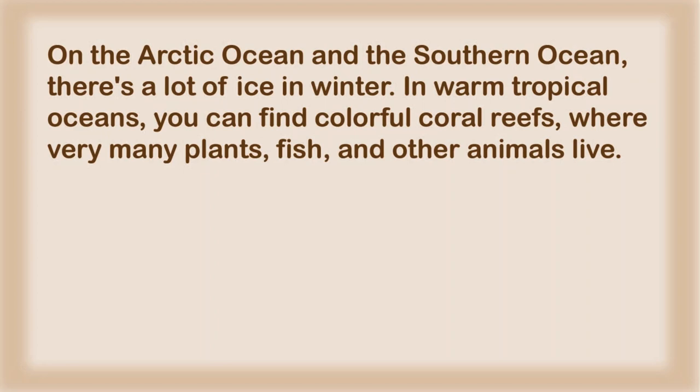In warm tropical oceans, you can find colorful coral reefs, where very many plants, fish, and other animals live.